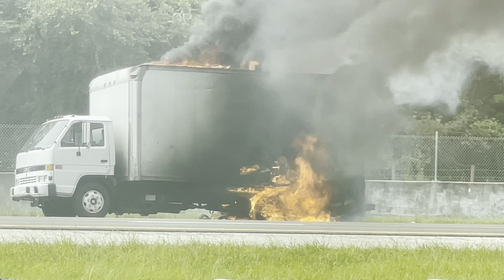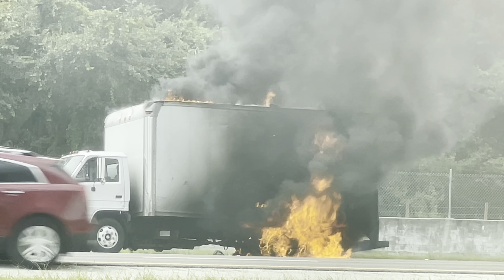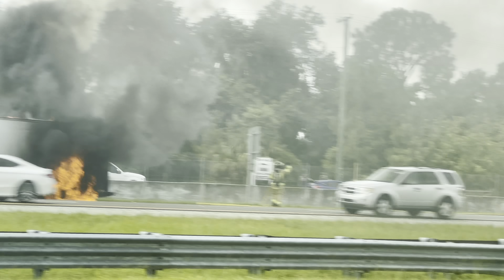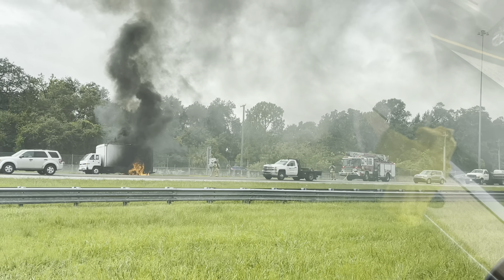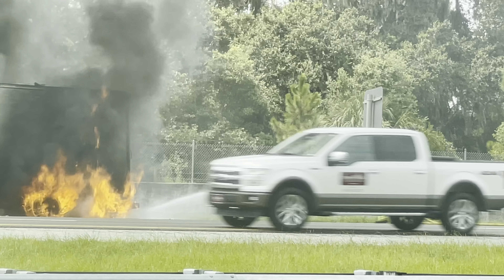They're going to yank that hose out and get some water on this thing, hopefully to calm it down. The fuel tank is right there where that white rectangle is, right behind the cab of the truck. This is probably from a brake line or a brake overheating or something along those lines.